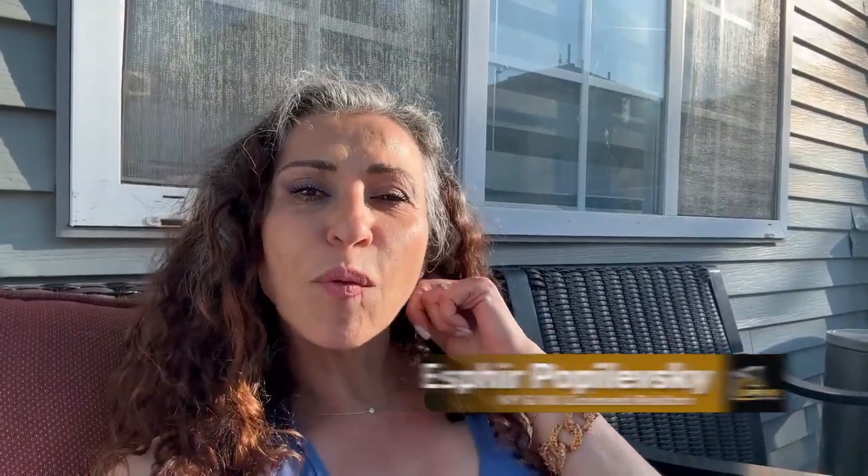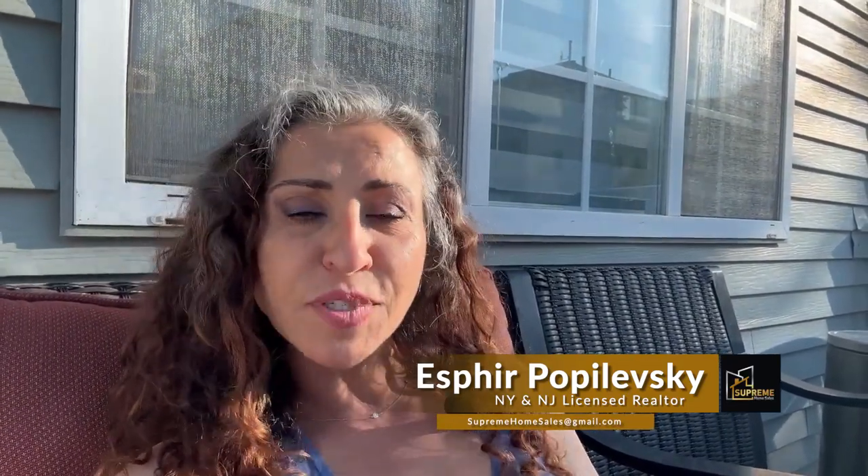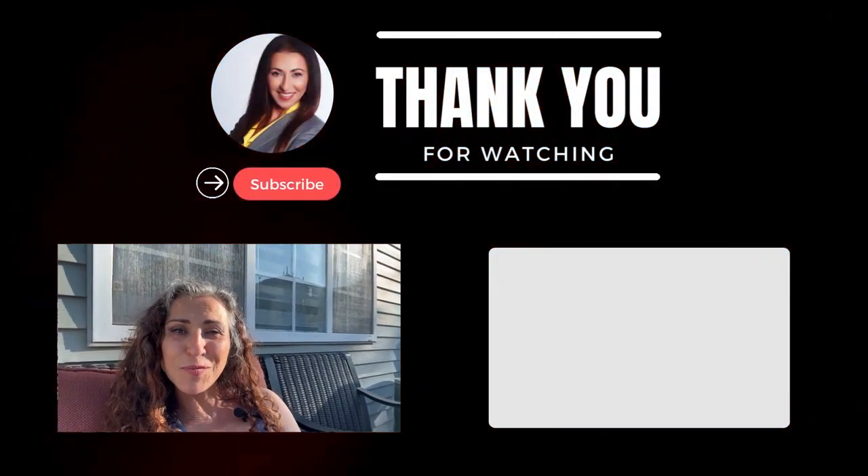Make sure to subscribe and like this video — I'd love to hear your comments. If you're ever thinking about selling your house for cash quickly, I'm putting a link below where you can get multiple offers within 24 hours, absolutely no obligation. Thank you so much for joining me, and I will keep you posted.